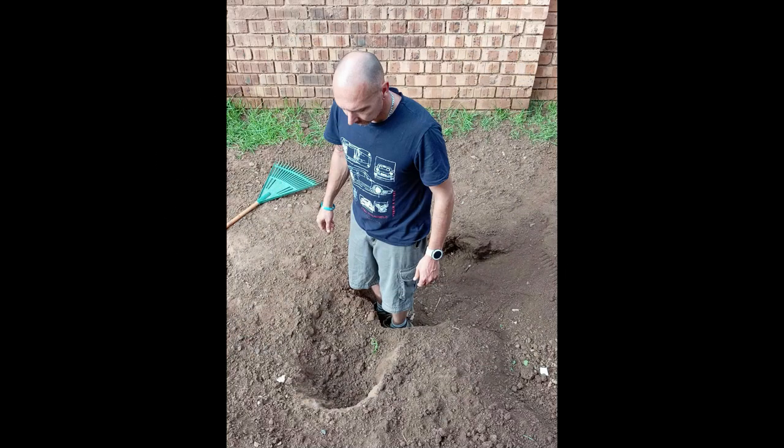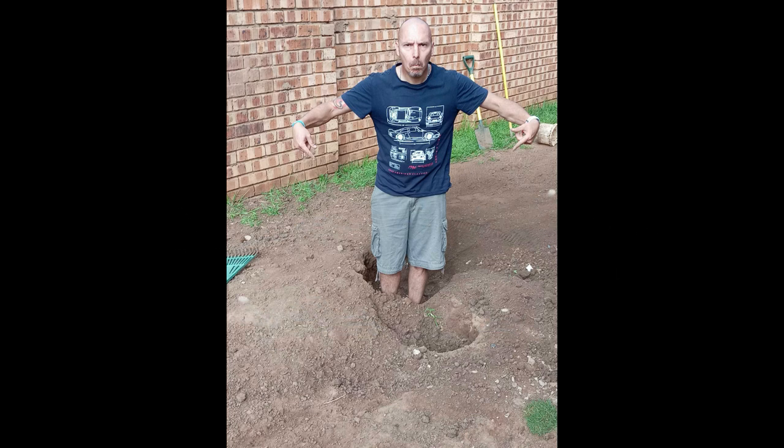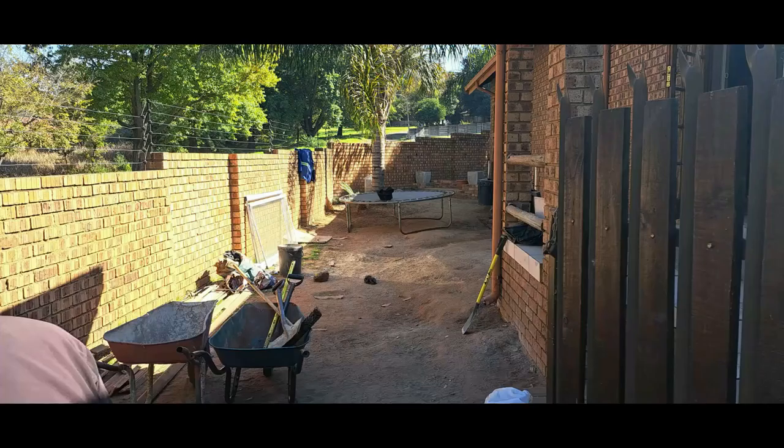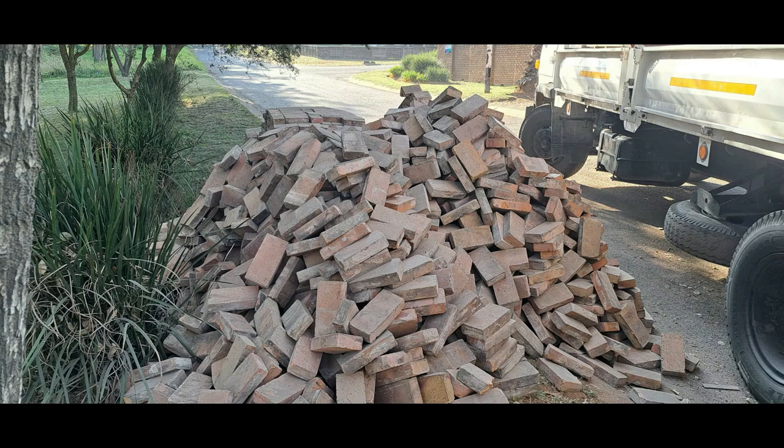The lawn basically died, the grass didn't grow anymore, and no matter what I did I just couldn't get the lawn to recover. So the owner of the house decided it's time for a revamp, and we decided on putting pavement down on the whole entire front section.